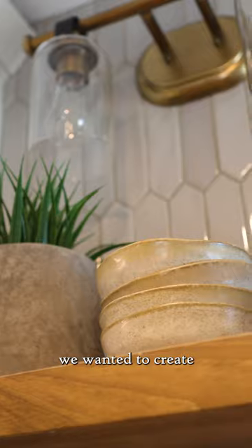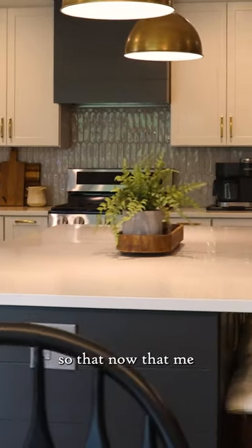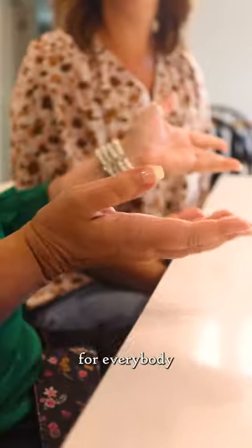One of the things we wanted to create with a new kitchen was a large open floor plan with a great big island, so that now that me and my sisters are older and as we start having kids and having friends over, there's a place around the island for everybody to sit.